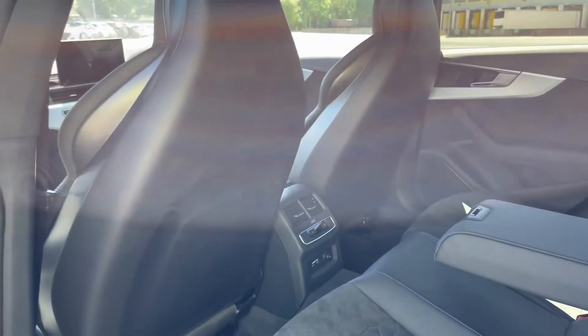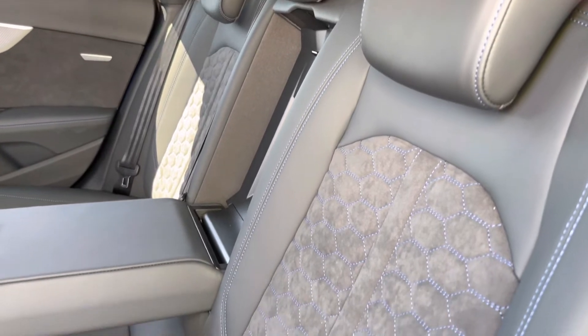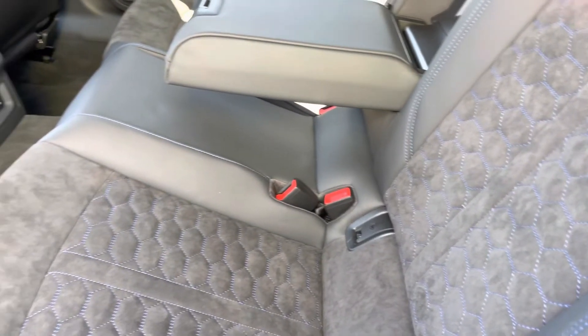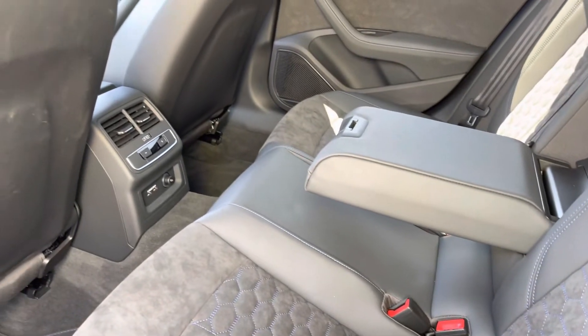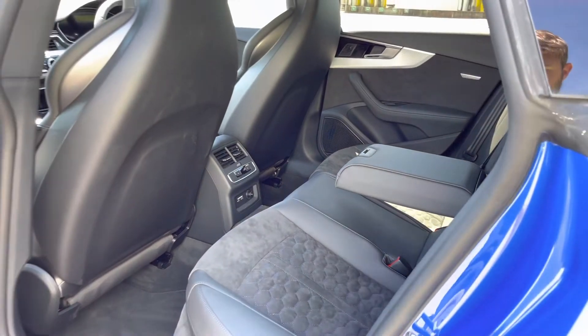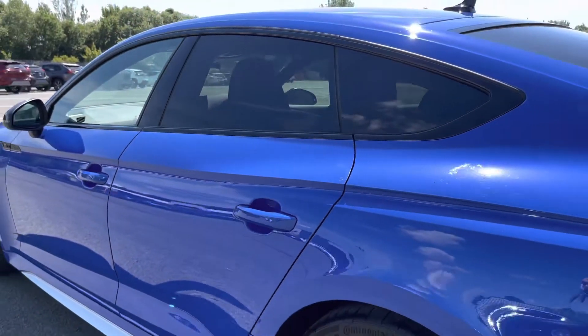Moving into the rear interior of the car you'll be able to see the rear seats which are finished in gorgeous black fine Nappa leather with Alcantara upholstery featuring denim blue contrast stitching, which look absolutely superb and are also really comfortable and supportive. You also have the rear zone of the four-zone climate control so your rear passengers can be a comfortable temperature too.